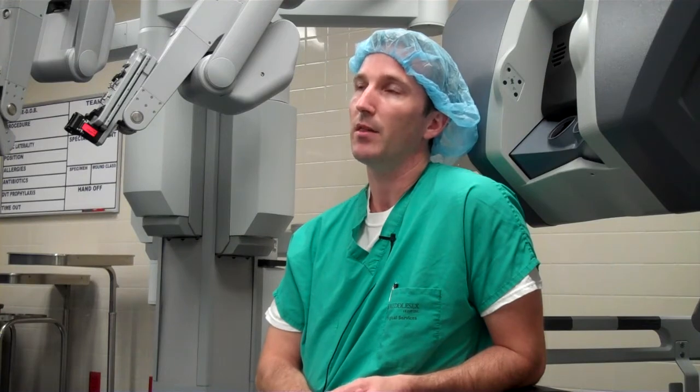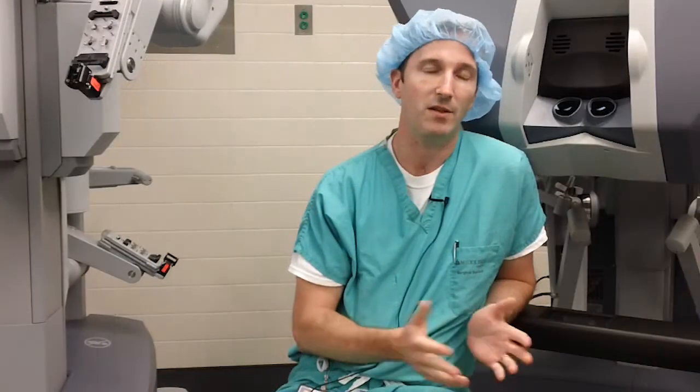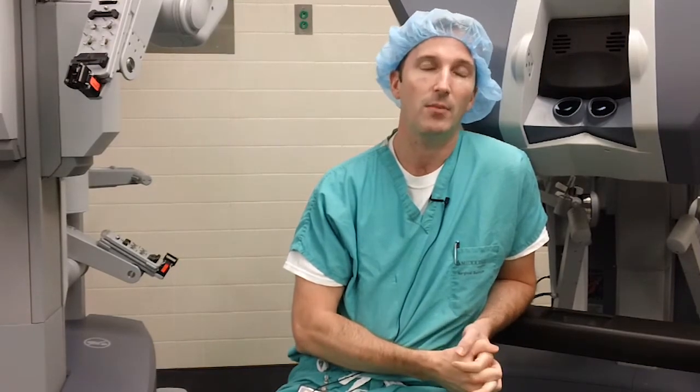The advantage of the da Vinci system is that it gives us the freedom of movement that we have with open surgery, combined with the minimally invasive approach of laparoscopic surgery. So instead of having a large incision, you get the benefits of laparoscopic surgery.